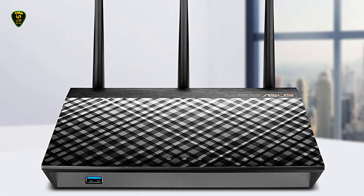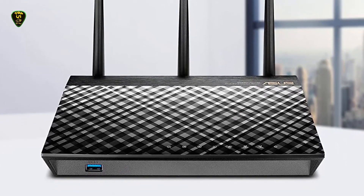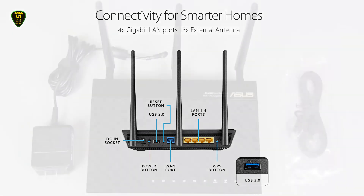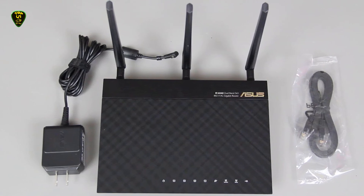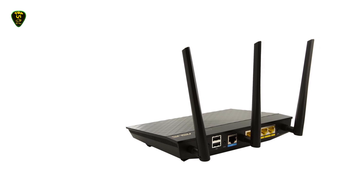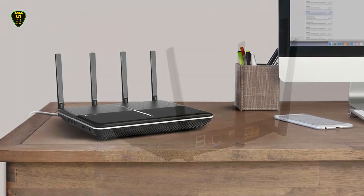Its reliable firmware features and intuitive app navigation give you complete control to set advanced parental controls, use VPN services, manage network traffic and security, and pinpoint connection issues, all without turning your computer on. Its lightning-fast USB 3.0 and 2.0 ports make it easy to connect wireless printers and access files using the AiCloud 2.0 feature so you can watch movies, listen to music, or view photos from a shared hard drive.